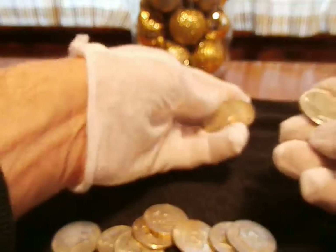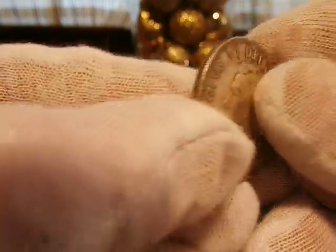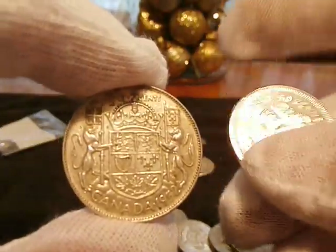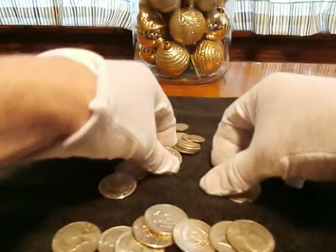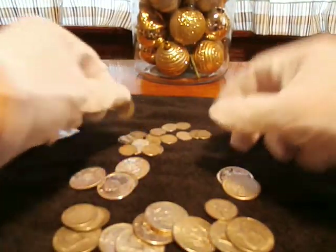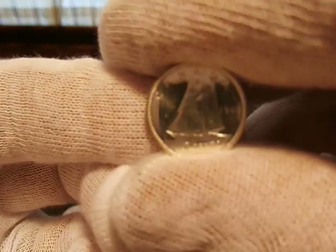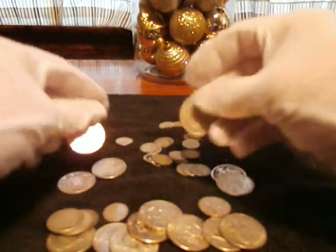So we got $3 in halves and a buck in quarters. This is like my first real Canadian silver pickup — I got a couple bucks in quarters a couple weeks ago, but these pieces are really nice.